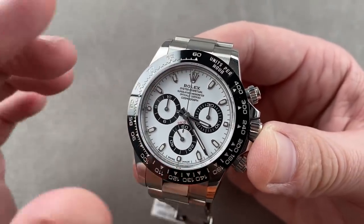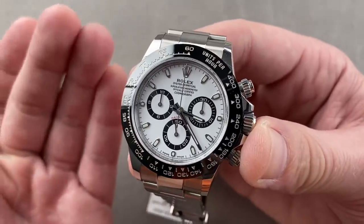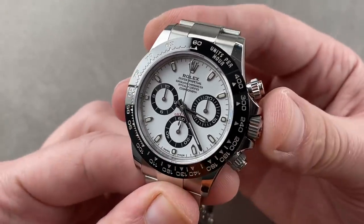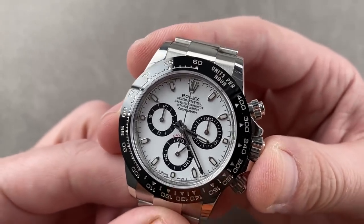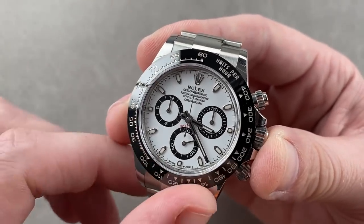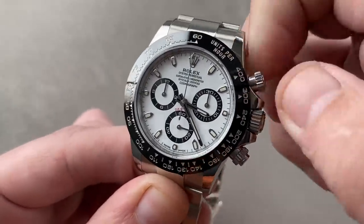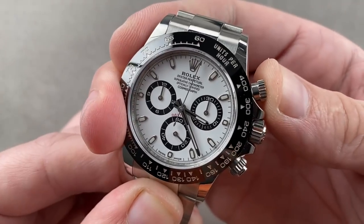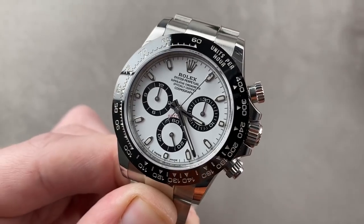Certified as a chronometer, yes, but then Rolex takes the COSC-certified movement, puts it in the case, tests it in six positions, and declares it a superlative chronometer based on timing of no worse than minus two to plus two seconds per 24 hours as a fully cased-up watch. It's also worth mentioning that this movement has a 72-hour power reserve — 12 more than the El Primero — and the vertical clutch system allows for an absolutely seamless engagement of the chronograph. If you want to start the chronograph without any jump, that is a virtue of the Rolex.